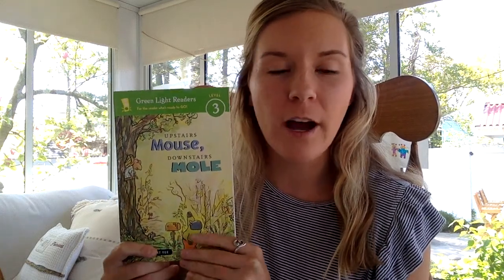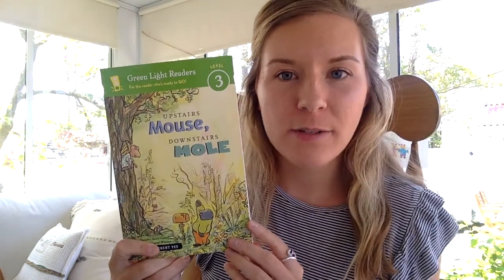Hi boys and girls, today we are starting a new read aloud. It is called Upstairs Mouse, Downstairs Mole.